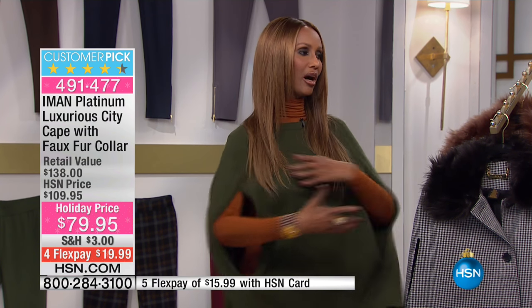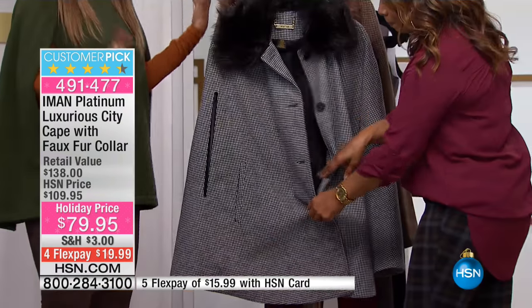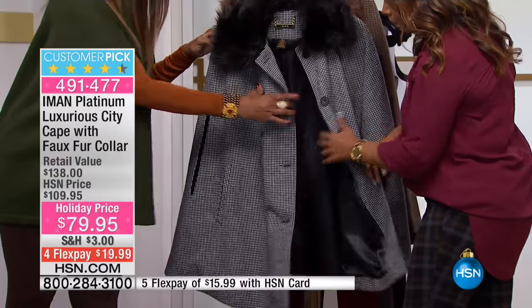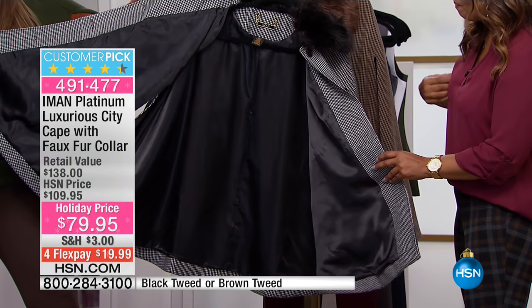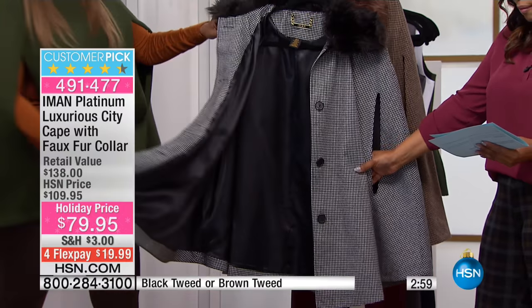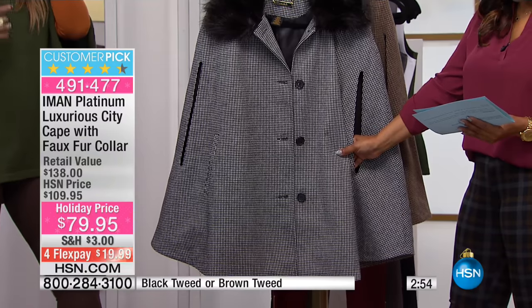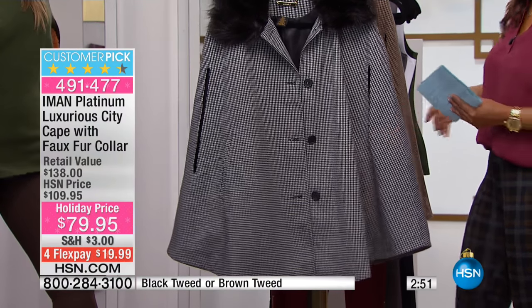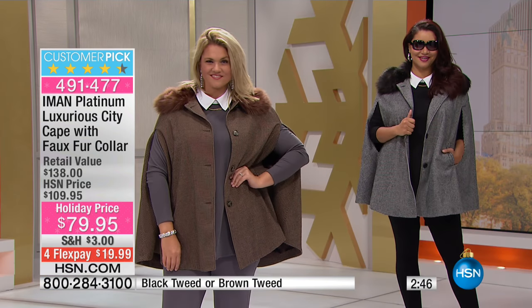Another thing that's great about capes is the ability to keep your arms free. Whether you're going to church, a football game, or anywhere you need to stay in your outerwear — your hands are completely free. It's 32 inches in length and available in extra small through 3X. It's 25% off and this is its first airing today, making it an outstanding gift.